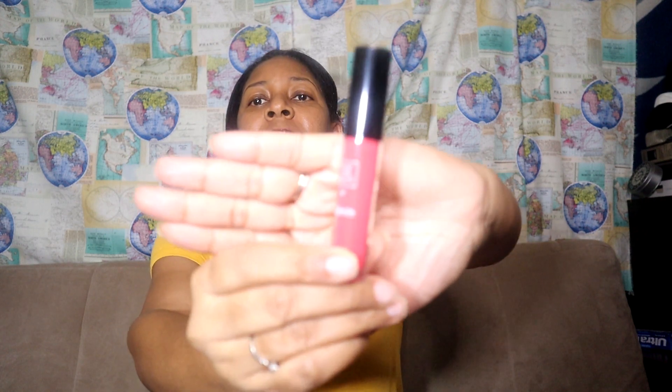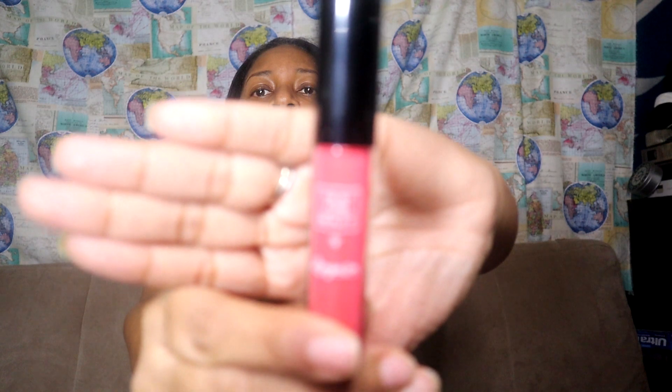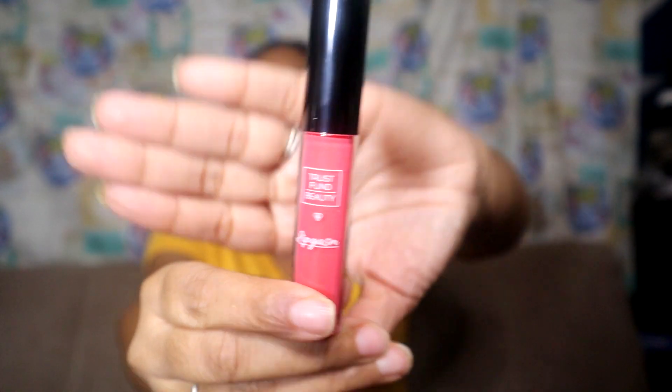Okay, Trust Fund Beauty Lipgasm lip gloss — the color is called "Unprofessional," apparently a sheer hot peach that will tell the world you mean business and that your business is none of theirs. HR is already sweating! Let's see what this color looks like. I don't like it — it's too pinky, it's not my color. I'll definitely be giving this away because it's a little too pinky for me. Not even gonna attempt it.